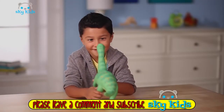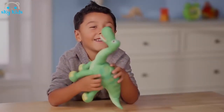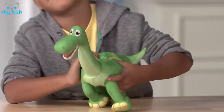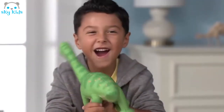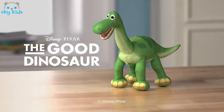Ready for some dinosaur-sized fun? Meet Arlo, a soft and lively talking plush toy from Disney Pixar's The Good Dinosaur. Arlo is ten inches tall and ready to set out on an extraordinary journey with you. Squeeze his belly and Arlo will say one of five character sounds and phrases from the movie, like "I sure appreciate you looking out for me." Recreate your favorite moments with your new favorite pal talking plush Arlo. From Tomy.